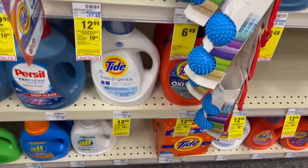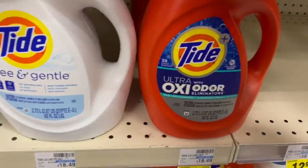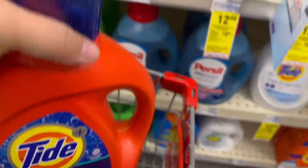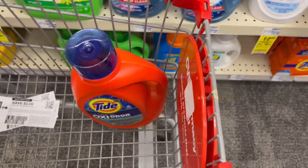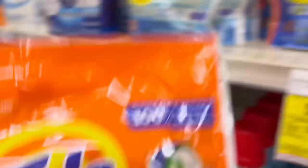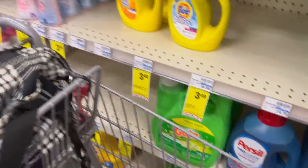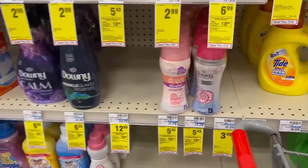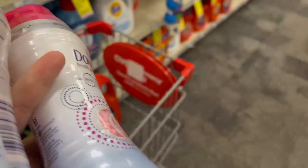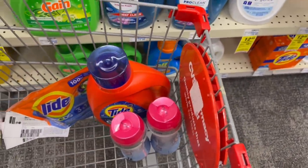Next we're doing the spend $30, get back a $10 Extra Buck — it's on laundry products this week. I'm grabbing Tide Pods for $12.99, and two Downy Scent Beads at $5.49 each. The total for the spend $30 promotion is going to be $29.46. I have an $8 off $40 CRT that I'll use after grabbing everything.